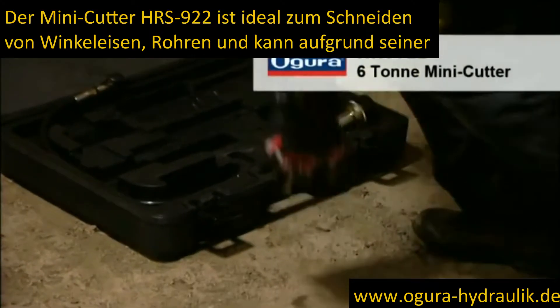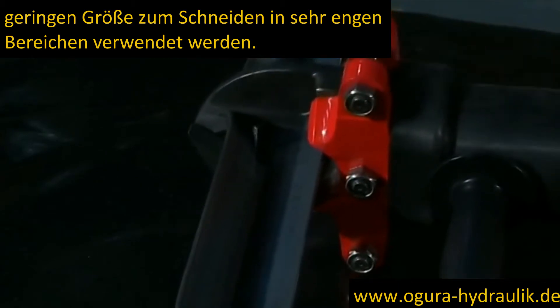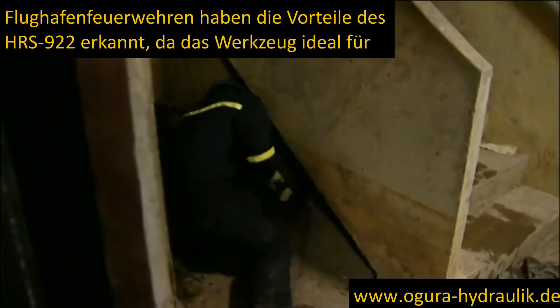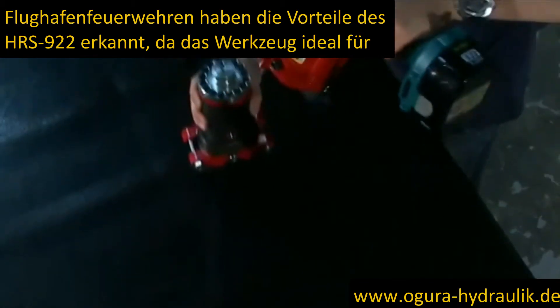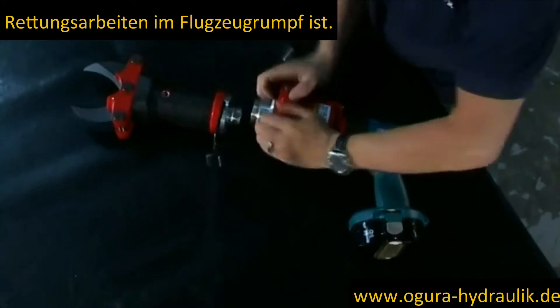The HRS 922 mini cutter is ideal for cutting angle iron and tubes, and due to its small size can be used to cut in very tight areas. Airport fire brigades have recognised the benefits of the 922, as the tool is ideal for extrication work inside the fuselage of aircraft.